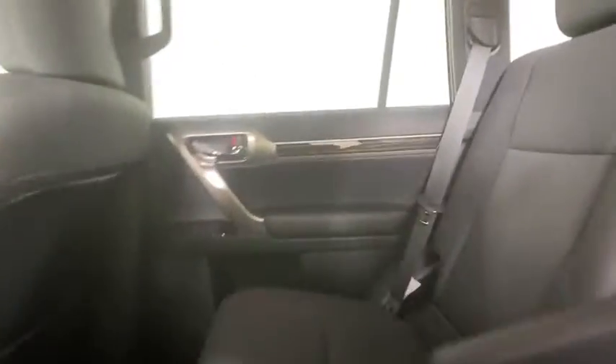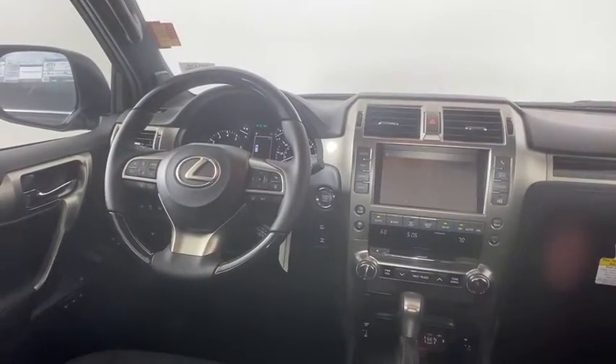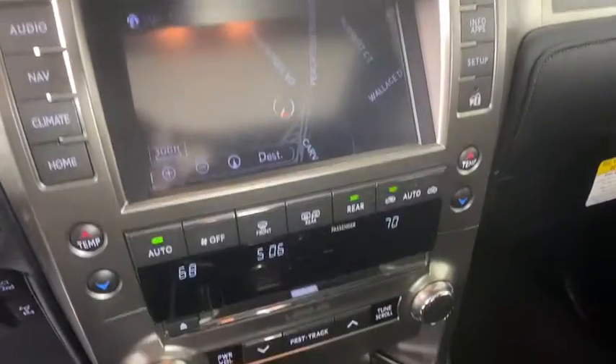Stability control, anti-lock braking system, Bluetooth, leather-wrapped steering wheel, power steering, adjustable steering wheel, floor mats, cruise control, aluminum wheels, keyless start, four-wheel disc brakes.